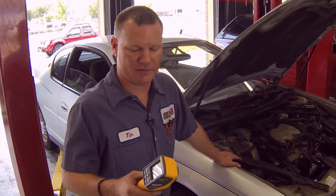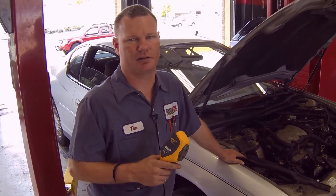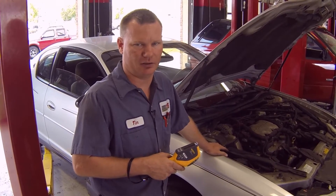So we're going to use our Fluke visual thermometer to help check those catalytic converters and see if they're indicating extreme temperature, which would indicate that they could be clogged.